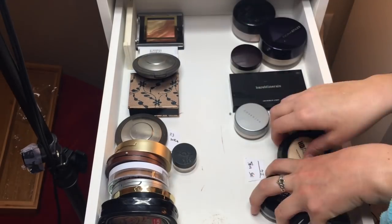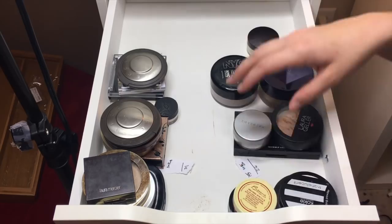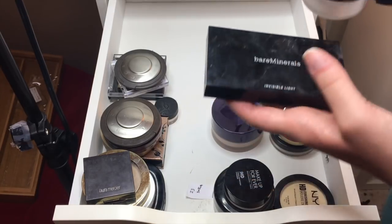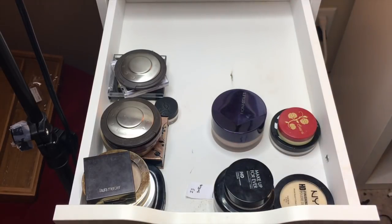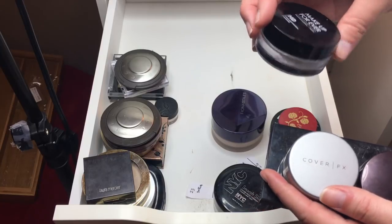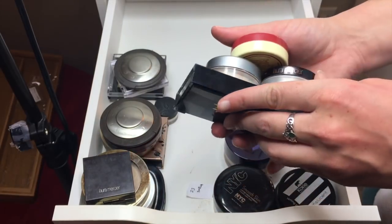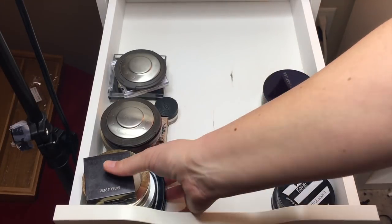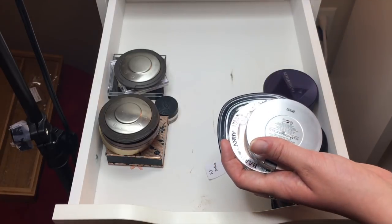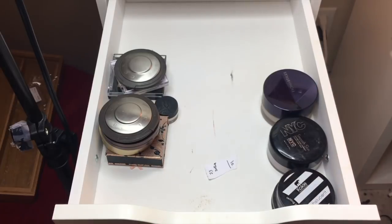Now we're on powders and highlighters. For powders I'm doing: Bare Minerals Invisible Light Powder — which has a setting powder and a highlighter — Laura Mercier Secret Brightening, Cover FX Setting Powder in Light, and Besame Vanilla Powder. That's three loose powders and one pressed powder. For highlighters, I'm grabbing the first section: Laura Mercier Matte Radiance Powder in Highlight 01, LA Girl Strobe Light Powder in 100 Watt, Mary Luminizer from the Balm, Hard Candy Tiki Bronzer, and Wet n Wild Fergie — five highlights.